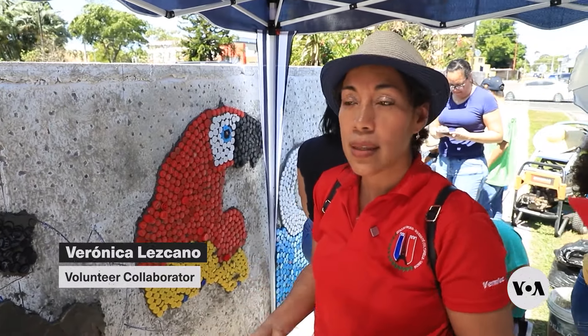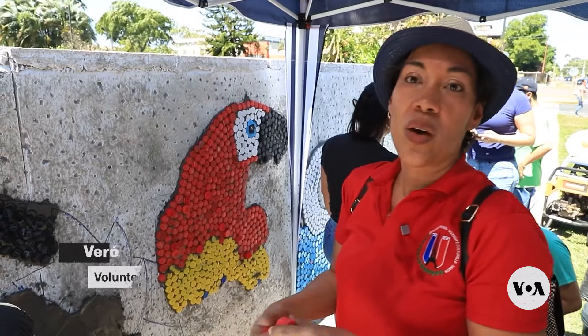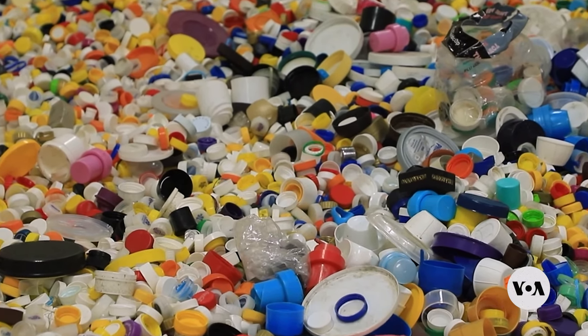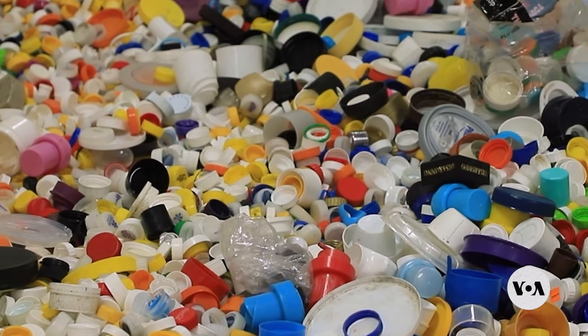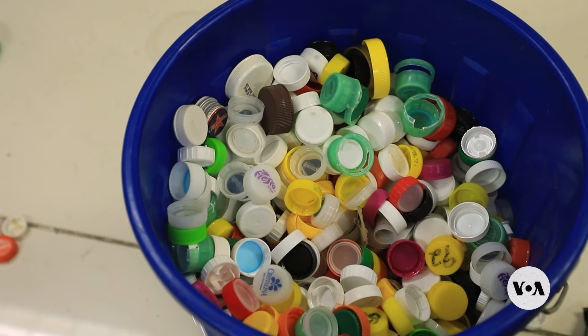It shows us another way of seeing art than we are accustomed to seeing from other artists. The bottle caps are part of the 200,000 tons of plastic waste Panama generates each year, of which only about 5 percent is recycled.